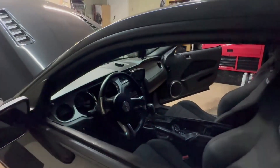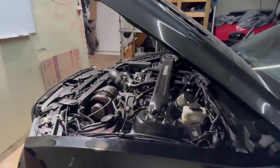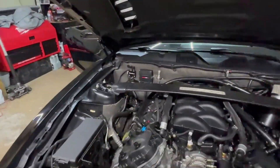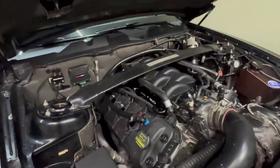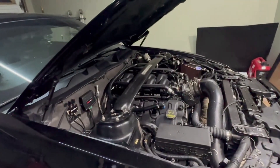FuelTech support isn't all that good — they help you with little things here and there and then they hang up on you. They're okay when you get the right guy on the phone who knows what he's talking about. The motor was built by TKM in Charlotte, North Carolina — the motor's capable of very high horsepower.